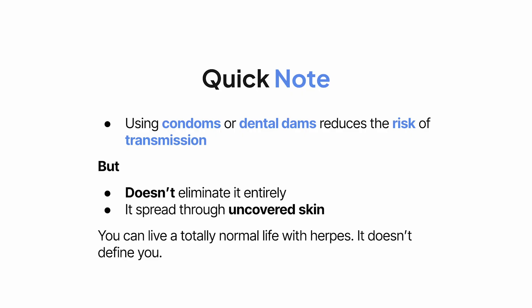You can live a totally normal life with herpes. People date, get married, have kids, and live happy, healthy lives. It doesn't define you.